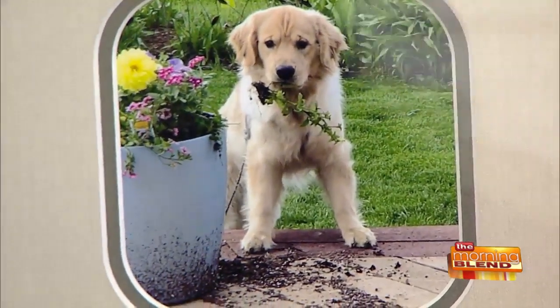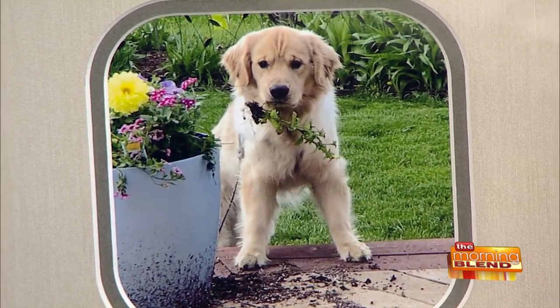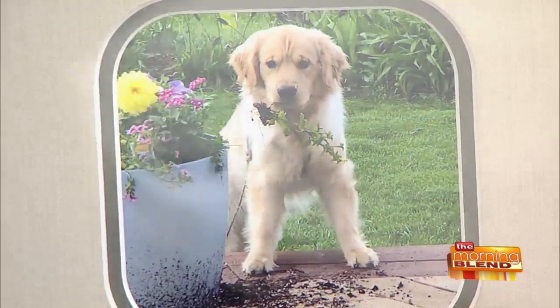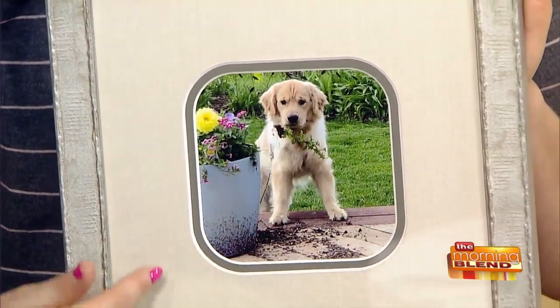This one came to us from Karen Wysocki — this is her dog Baxter trying to help plant some flowers. How cute is that dog? Beautiful! Oh my gosh, this is really nice. The Great Frame Up of Whitefish Bay takes the picture and frames it to match the look of the photo so you can put it in your place.